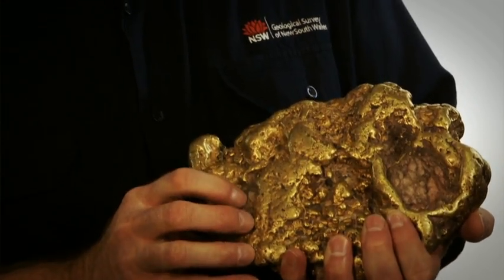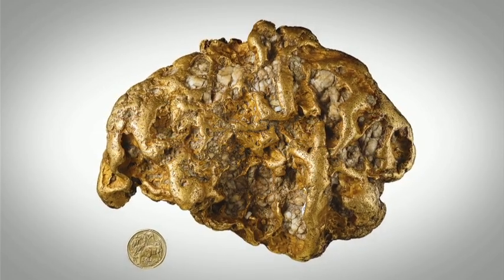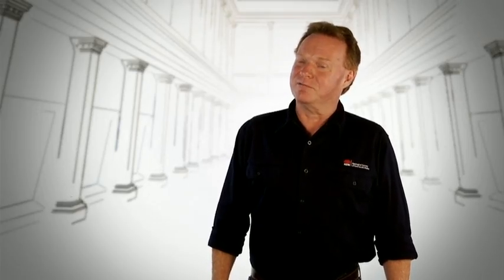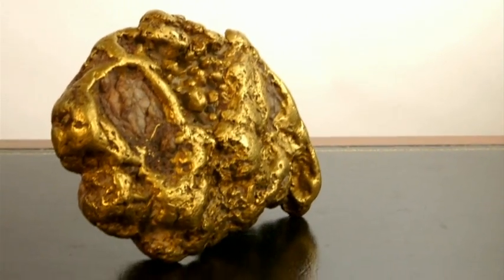The Maitland Bar Nugget is the only known example of a large gold nugget still in existence from the early gold rushes that occurred in New South Wales. It was found in a place near Hargraves in the central west of New South Wales. As gold bullion, it would be worth about 350,000 US dollars. But as a specimen, it's worth many times more than that.